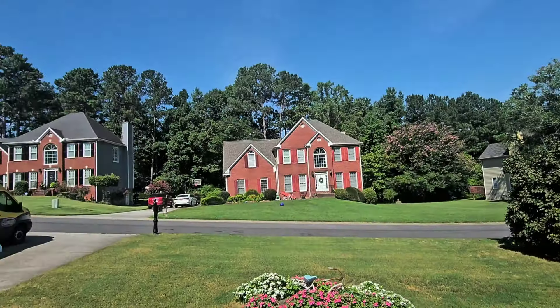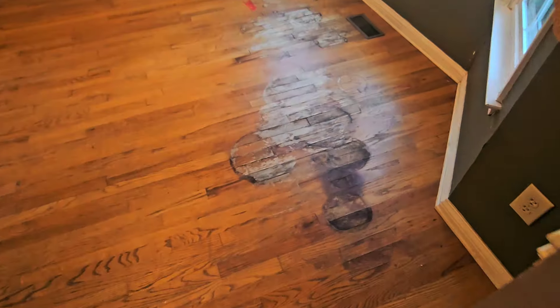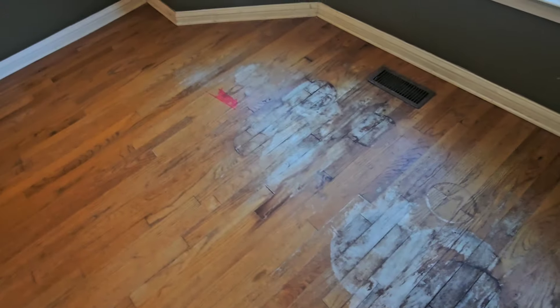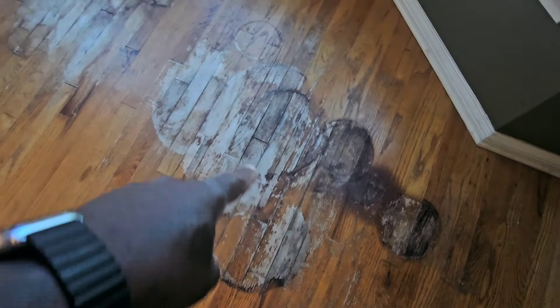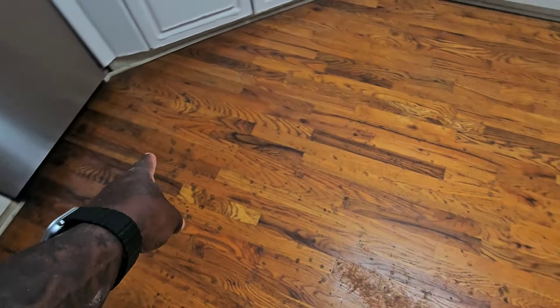So these are the floors guys. What we're going to be doing is this hallway — we're going to stop right there — and then see all this right here. It had a lot of flower plants that kind of rotted out the wood. Right here — she said her main concern is the kitchen, the kitchen area, as you can see.